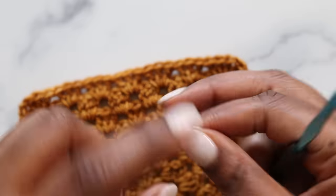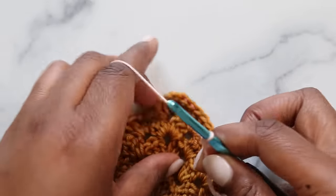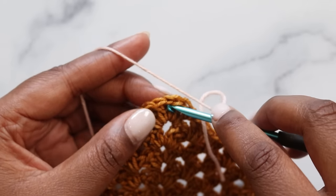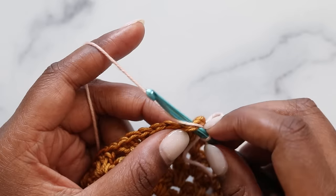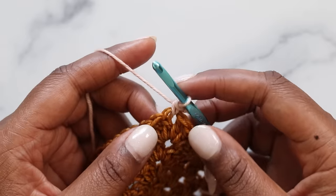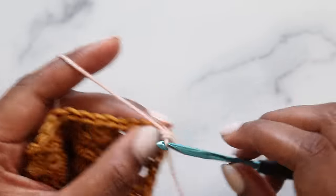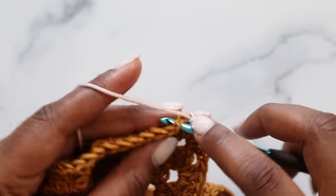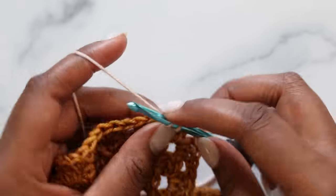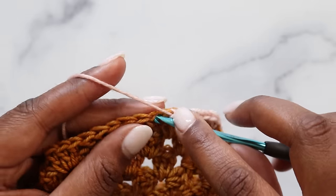With the contrast color, make a slipknot, place it on the hook, and starting in the corner, do a standing single crochet — insert into the corner, yarn over and pull up the loop, two loops on the hook, yarn over, pull through those final two loops. Now single crochet in each stitch across the row until reaching the next corner: insert into the stitch, yarn over, pull up the loop, then yarn over and pull through the last two loops to complete.